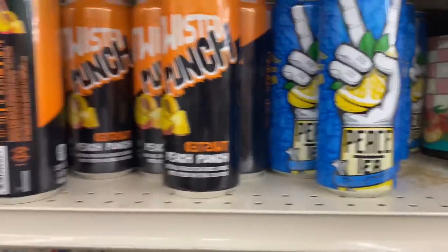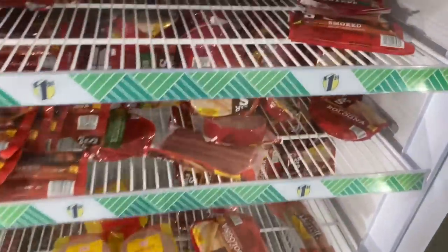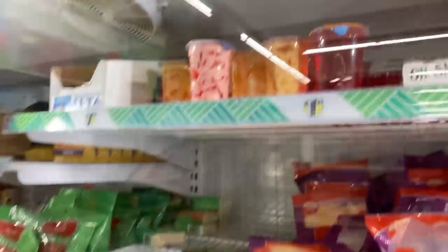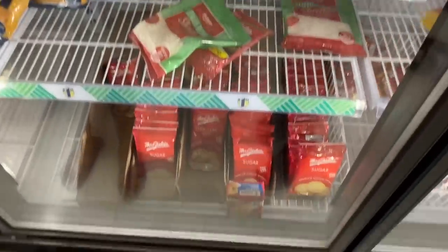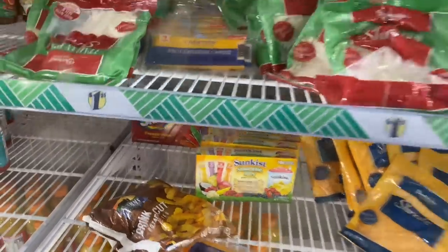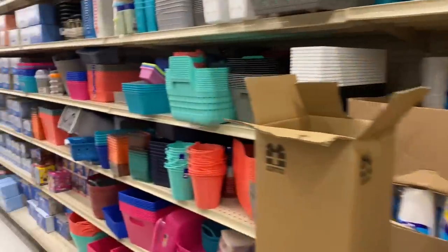So this is their frozen food y'all — they got bologna in here and hot dogs. What's that? Fruit yogurt, shredded cheese, sliced cheese, they got cookies in here. And then they got Core Waters, apple juice. Okay this is the last aisle y'all.